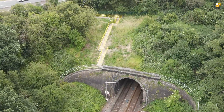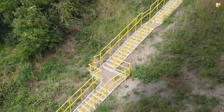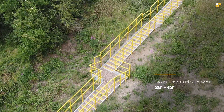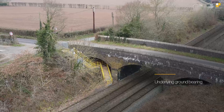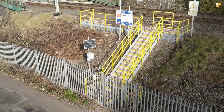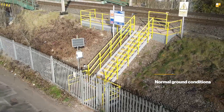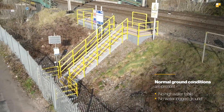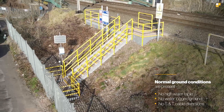There are three design assumptions that need to be considered. Firstly, that the slope angle is between 26 and 42 degrees. Secondly, that the underlying ground bearing capacity is greater than 50kN per square metre. And thirdly, that normal ground conditions are present, i.e. no high waterlogged ground and no S&T cable diversions are required.